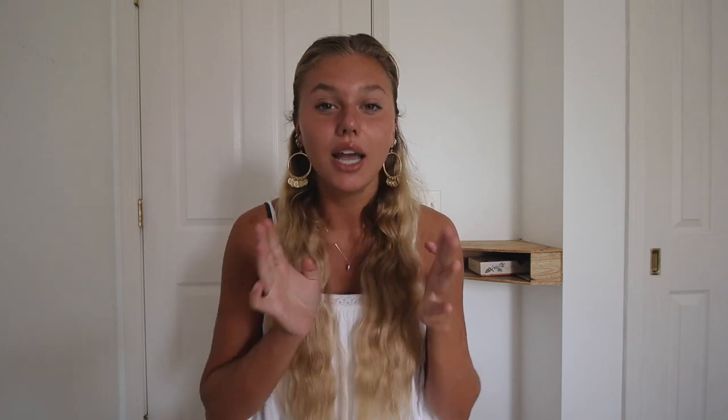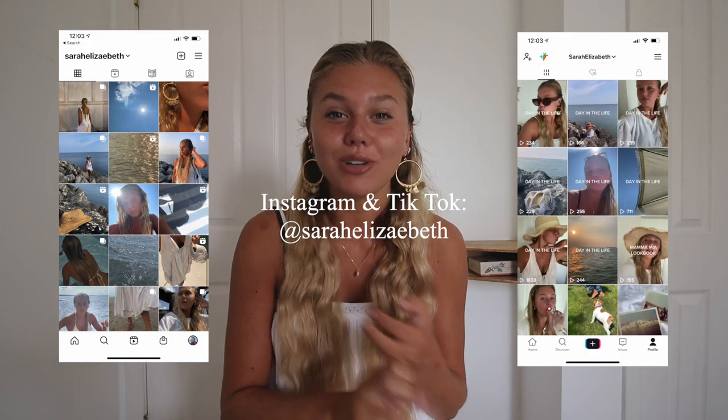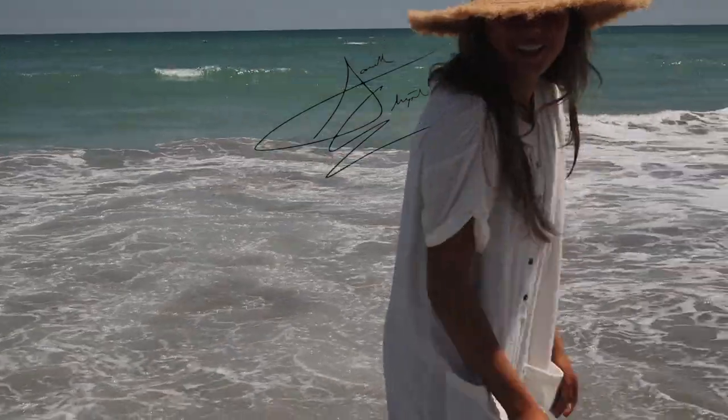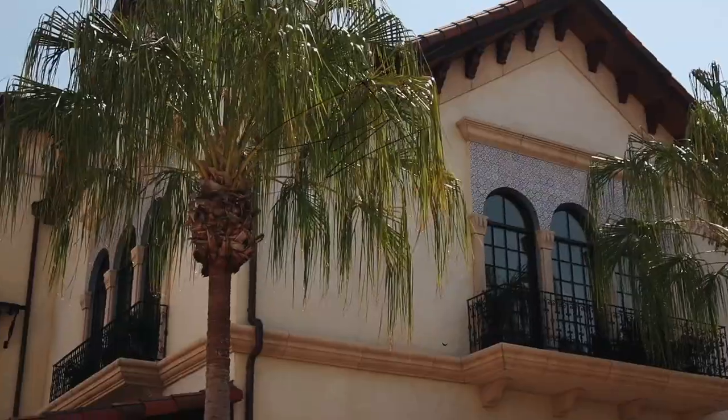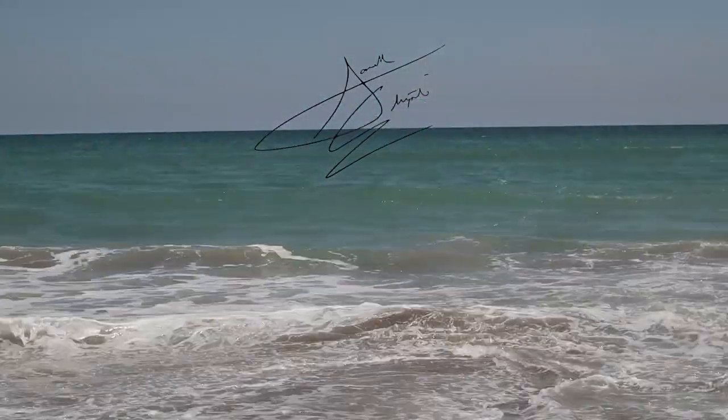So that is everything for my summer favorites. Everything will be linked in the description box. My other two favorites — Instagram and TikTok. I've been posting so much more on there, so if you want to go follow those, they're both Sarah Elizabeth, linked in the description. I've been doing day-in-my-life content, daily Instagram stories, daily posts, daily TikToks — which is why I haven't been super active on YouTube, but I'm balancing it out. That's all — sending you all of my love. See you soon.